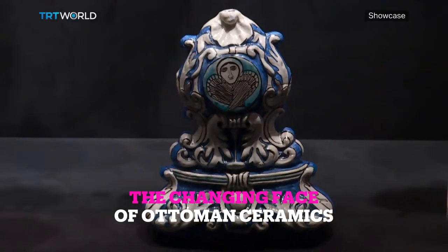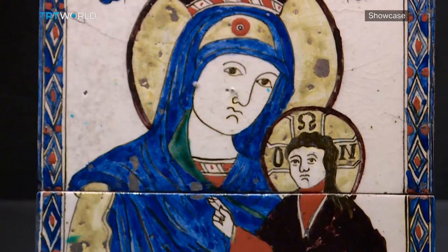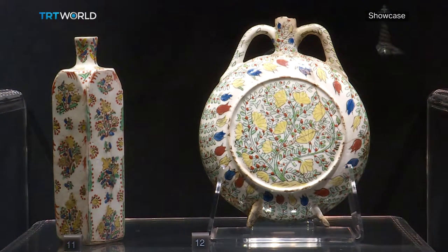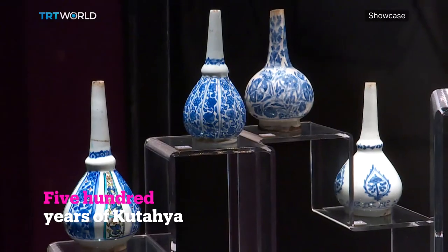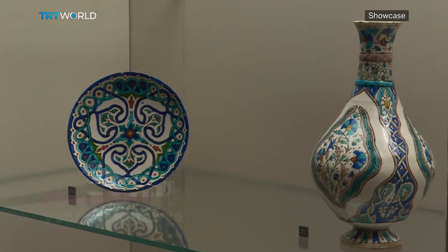Cities, like people, have their own personalities, shaped by the communities who live there, their culture, attitudes and tastes, as well as factors like the geography and climate of the area. And those personalities can be clearly seen in the produce of the region.